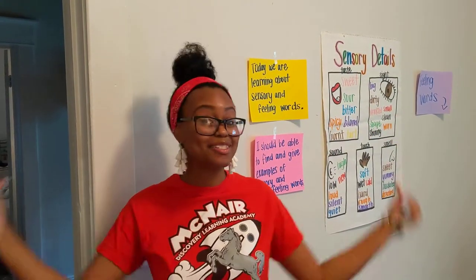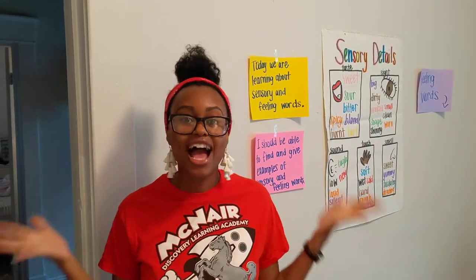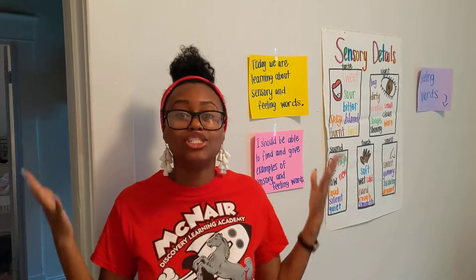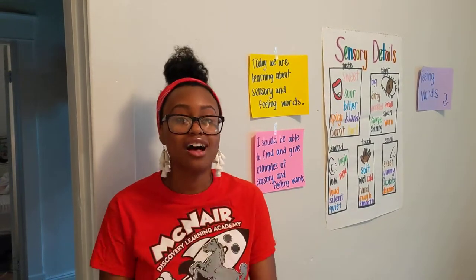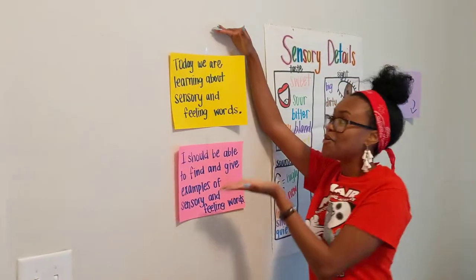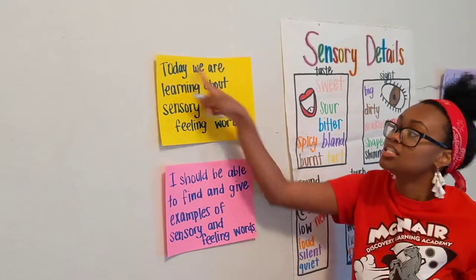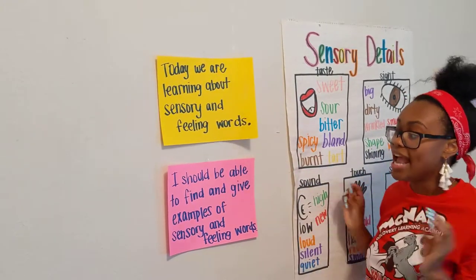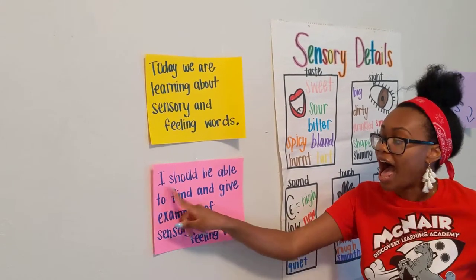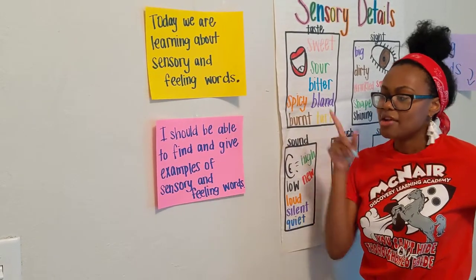Hello fantastic first graders! It's Miss Glass here, and today I'm going to be your reading teacher. We are now entering unit 6 of our reading unit, and it's all about poetry. But before we can begin talking about poetry, we first have to focus on our sensory words and our feeling words. Our learning target today is: I should be able to find and give examples of sensory and feeling words.